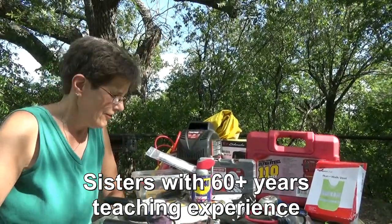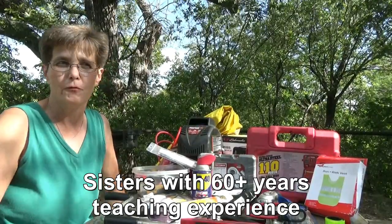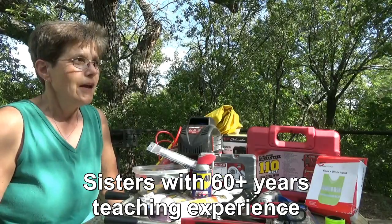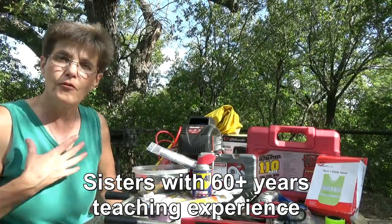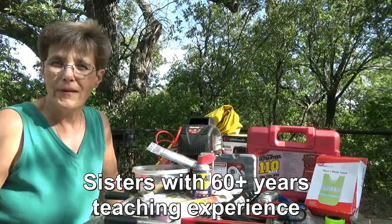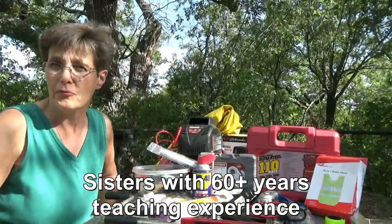Hi and welcome to Two Tired Teachers. We've had several people ask us about what kinds of tools we carry with us in our RV. I'm going to mention what we carry and I'm going to ask you to do us a favor — anything that we don't mention, please leave us a comment, because we want to all be as prepared as possible.